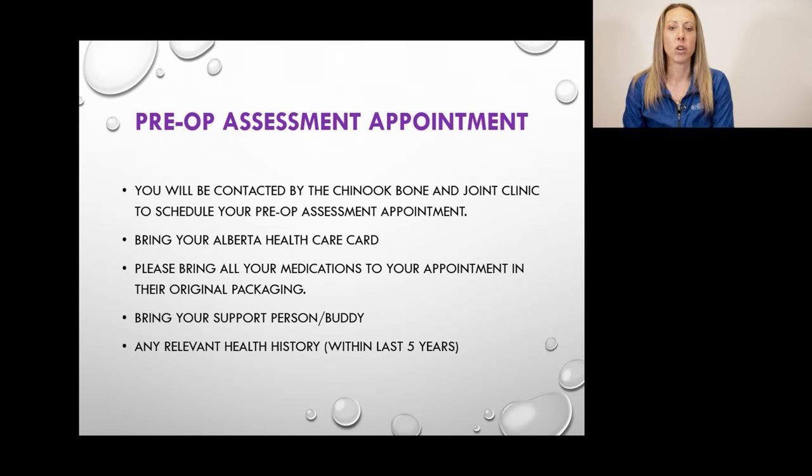Upon arrival, you'll be asked by administrative staff to update all your contact information. In preparation for your pre-op appointment, please bring your Alberta Health Care card and all of your medications in their original packaging or bottles — that includes all vitamins, minerals, supplements, ointments, inhalers, analgesics, even CBD or THC, and any medications taken regularly or as needed, either prescribed or over the counter. This step is imperative to ensure our healthcare team records accurate dosages in your hospital chart.